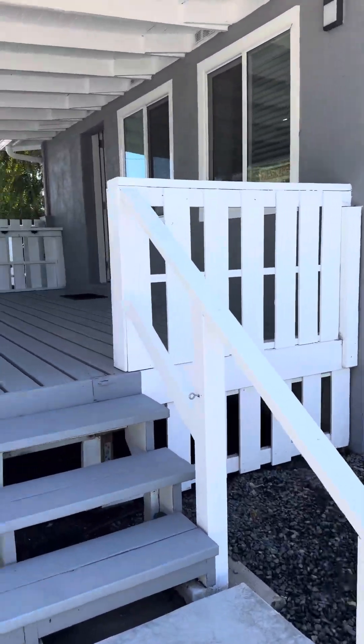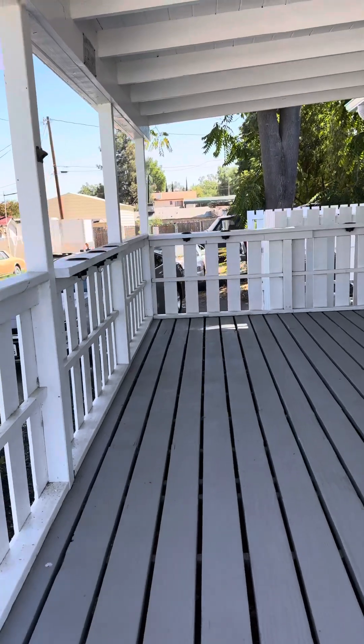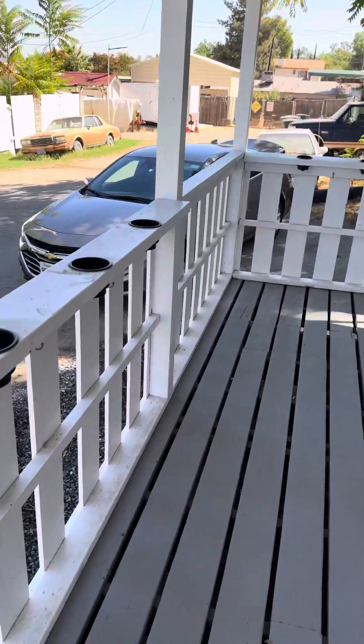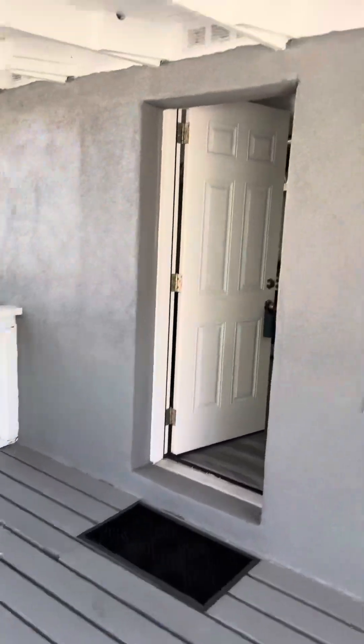This house was actually built in 1920, but it has been completely renovated — everything from the foundation to the windows to the roof. Check out the cup holders on the porch. This is your covered porch entry.